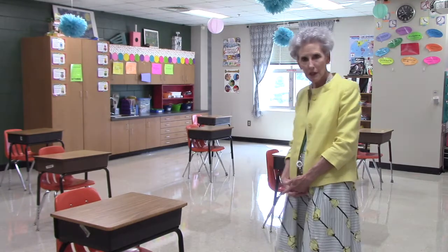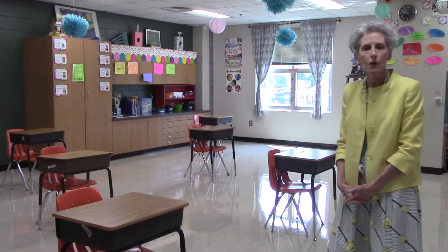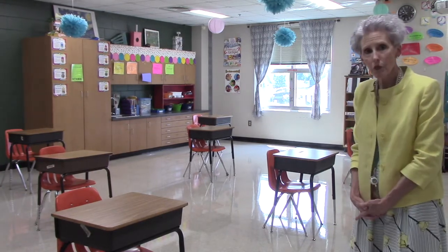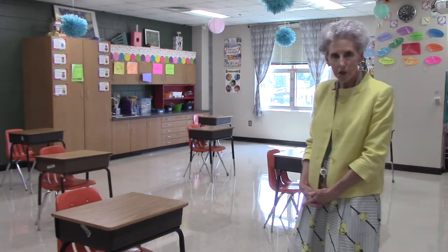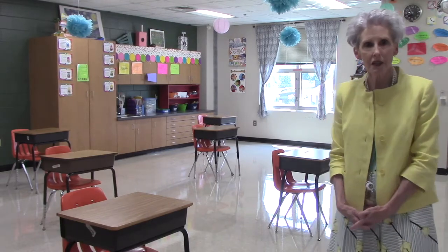Parents and boys and girls, we are on the green hallway and now in a fourth grade classroom where we have begun to experiment with arrangements of student desks for proper social distancing. This is an example of what classrooms might look like this school year during COVID-19 when individual student desks are used.